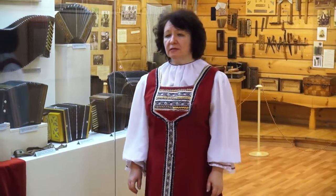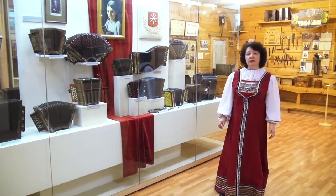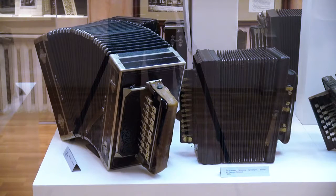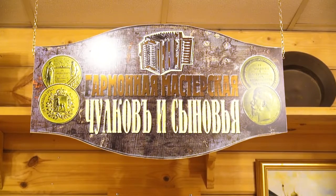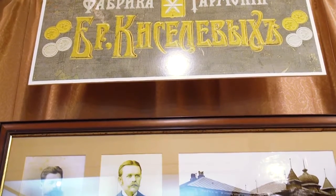Первая гармоника, которую мы видели, родилась в Санкт-Петербурге, изготовлена Франтишеком Кершником, и была настольная. А вот те инструменты, которые представлены в этой витрине, — уже ручные. Эти инструменты появились в разных городах и областях нашей страны. Этот инструмент очень любили, и поэтому каждый мастер хотел показать особенность и самобытность своего инструмента. Мастера устраивали даже негласные соревнования между собой — чья гармоника окажется лучшей и чей город прославится своим необычным инструментом.